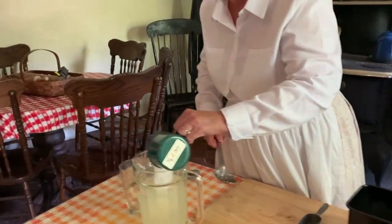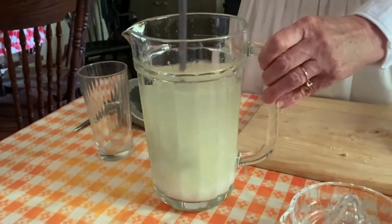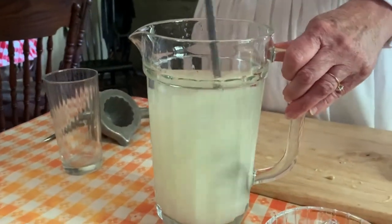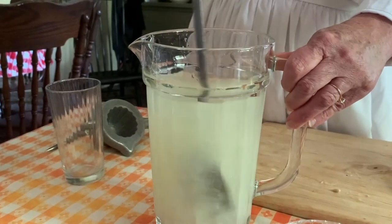So now I'm going to pour the sugar into my lemon juice and water and keep stirring so it looks like it's dissolved.